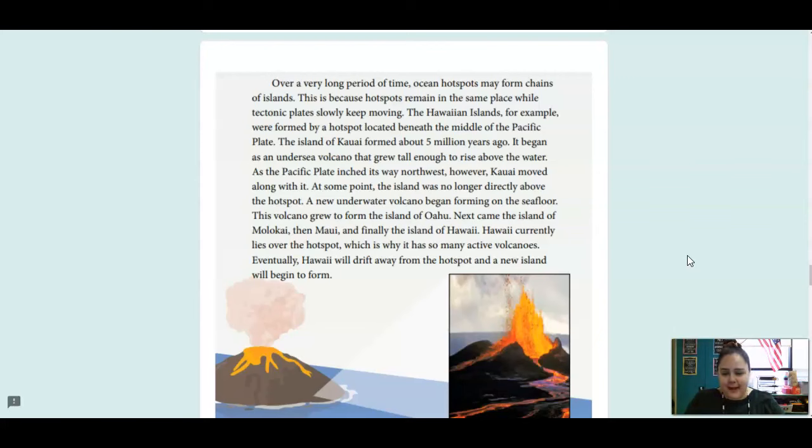Next came the island of Molokai, then Maui, and finally the island of Hawaii. Hawaii currently lies over the hotspot, which is why it has so many active volcanoes. Eventually, Hawaii will drift away from the hotspot and a new island will begin to form.